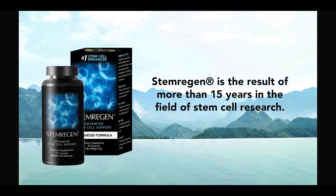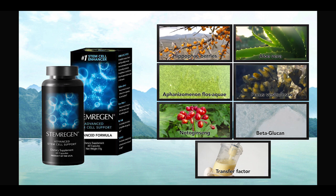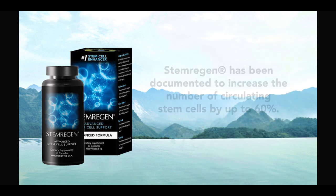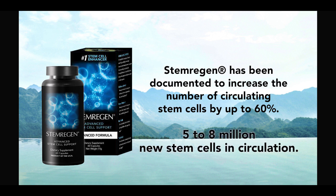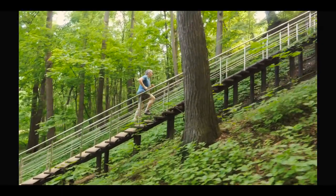Stem Regen is the result of more than 15 years of research in the field of stem cell research. Stem Regen is a blend of plants and natural compounds that have been documented to increase the number of circulating stem cells by up to 60 percent within hours of consumption. This equates to, on average, an additional 5 to 8 million stem cells in circulation, which are then available to participate in the natural process of tissue repair and renewal.